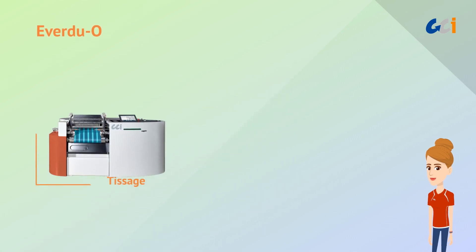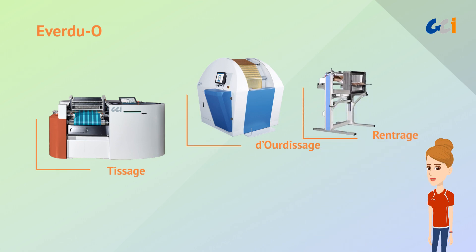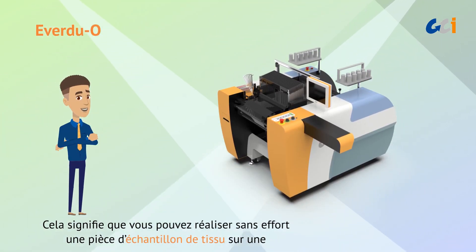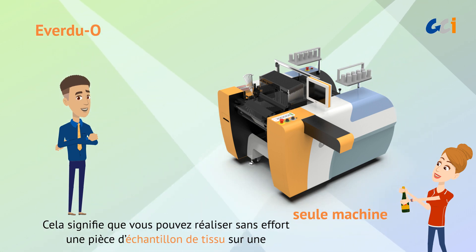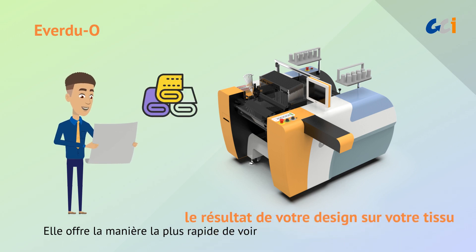EverDuo innovatively combines weaving, warping, and even drawing-in functions together with a new concept of integrated design. That means you can effortlessly complete a piece of fabric sample just on one machine. It offers the quickest way to see the result of your fabric design.